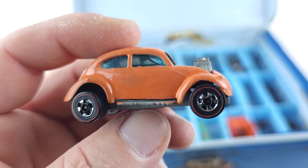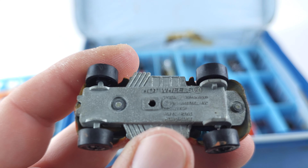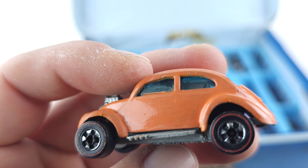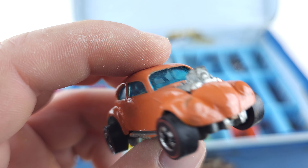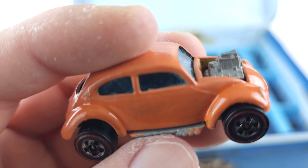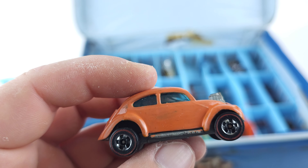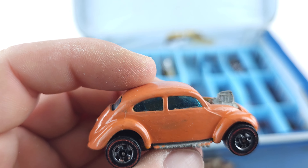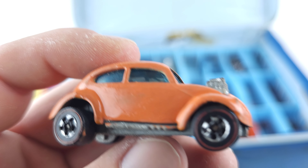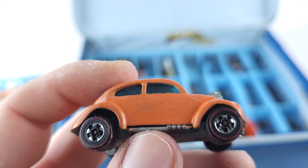We'll continue on with this one — this is the Volkswagen Bug. Now this one has been painted over. A shop told me about it — I didn't even notice it. They said they could tell because of the brush strokes, and you can see it on the exhaust and everything. But they said unfortunately, if this wasn't painted over, this is a very rare red line and would be worth a lot of money. That's unfortunate, but I think it's still cool because it's part of my uncle's childhood — he's the one who actually painted it.